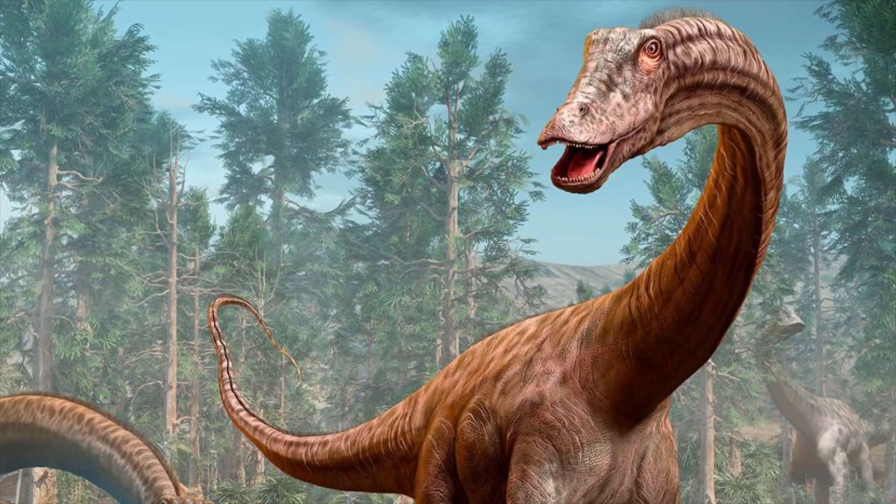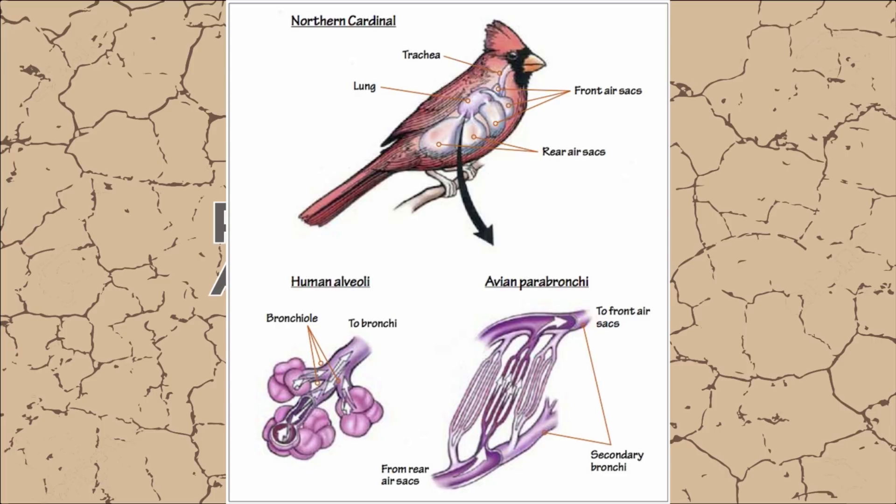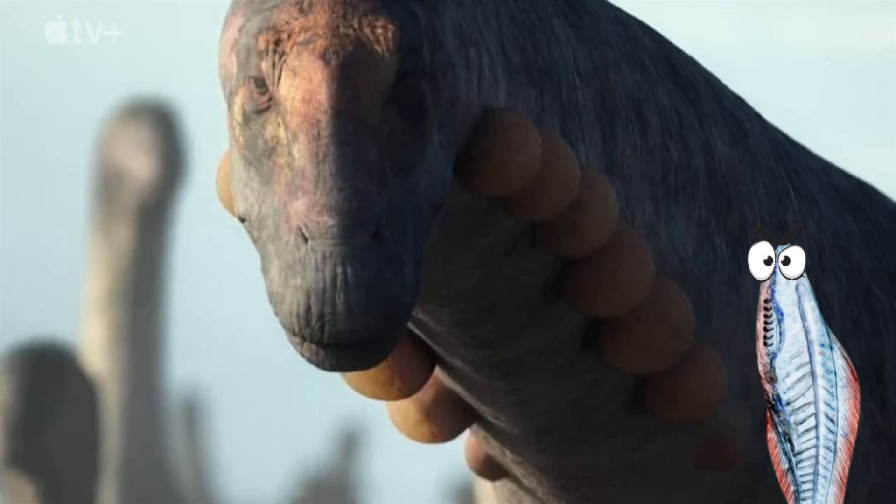In fact, it's actually this same adaptation that existed in all different species of dinosaurs that still exists in birds today, and largely is responsible for their ability to fly.